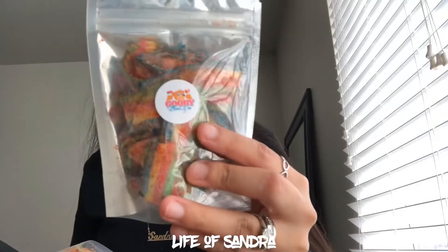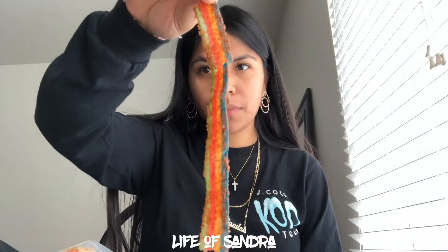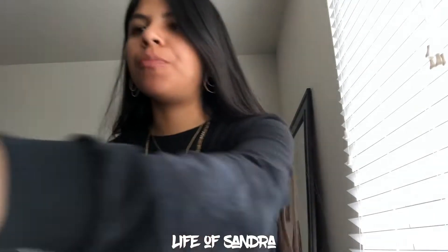Next I'm going to try the rainbow belt ones. Got the whole belt. Tastes like fruit punch with chile. Super bomb.